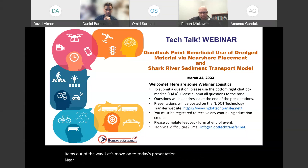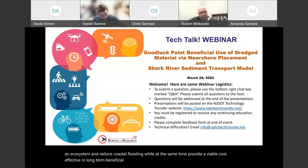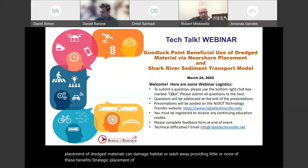Near-shore placement of dredged sediment is a nature-based strategy that can enhance an ecosystem and reduce coastal flooding, while at the same time providing a viable, cost-effective, and long-term beneficial use option for dredged materials. But improper placement of dredged materials can damage habitat or wash away, providing little or none of these benefits.